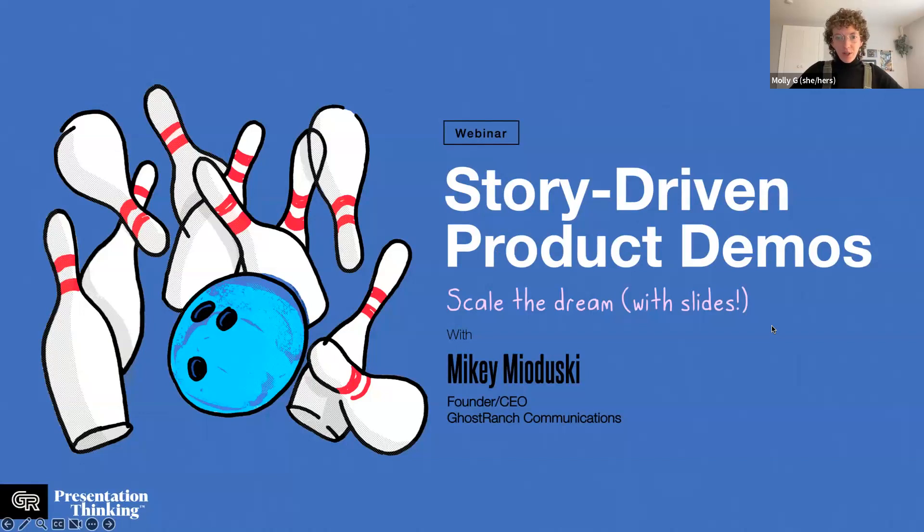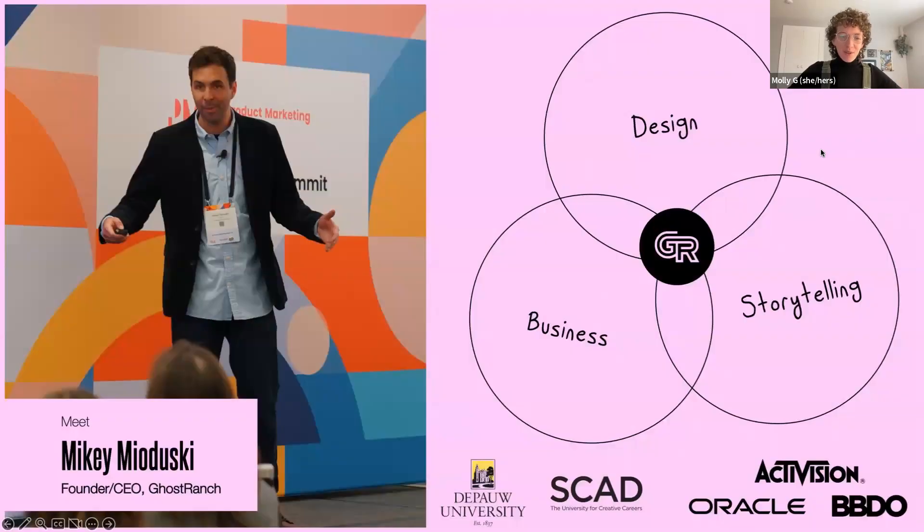This is being recorded and you will get the presentation delivered sometime this week. Today we're talking about demos. If you're in marketing of any kind you have worked with or needed these in your day-to-day life, and you might also know they can get super stale, lack personalization or storytelling, and fail to be truly effective. There's no better person to help with this than CEO and founder of Ghost Ranch Communications, Mikey Medusky.